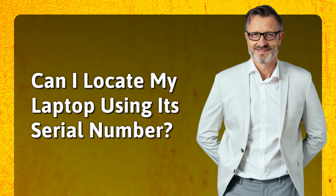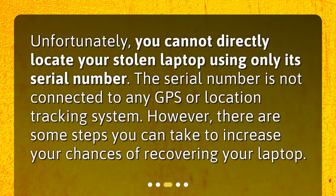Can I locate my laptop using its serial number? Unfortunately, you cannot directly locate your stolen laptop using only its serial number. The serial number is not connected to any GPS or location tracking system. However, there are some steps you can take to increase your chances of recovering your laptop.